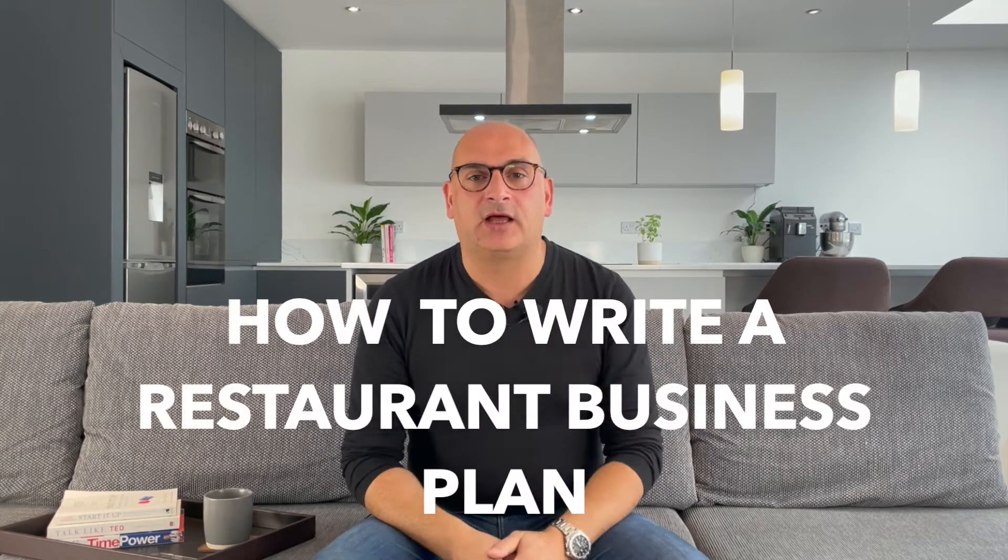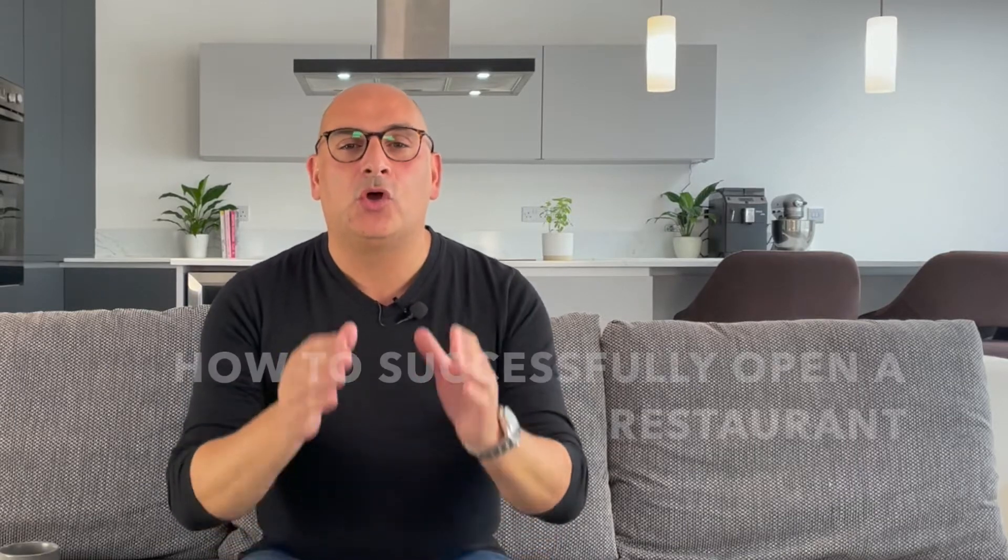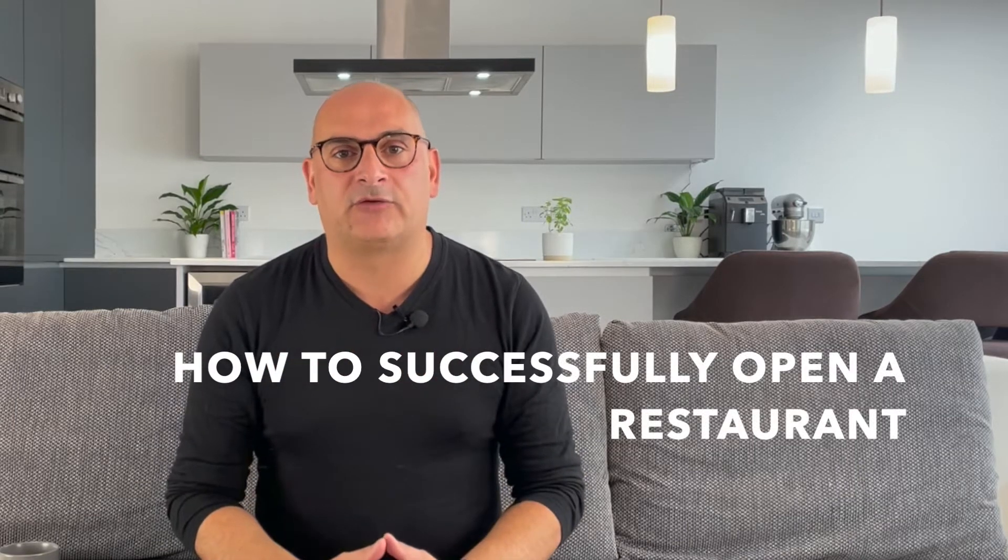In this video I'm going to teach you how to write a restaurant business plan. Make sure you stick around until the very end to find out how to get my free ebook on how to successfully open a restaurant.